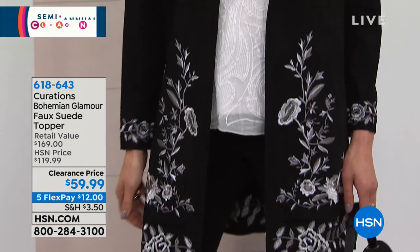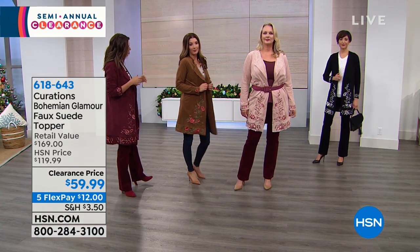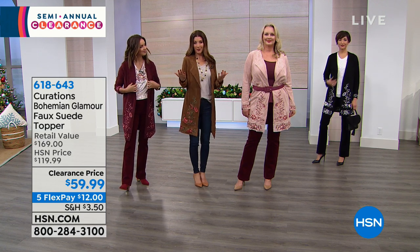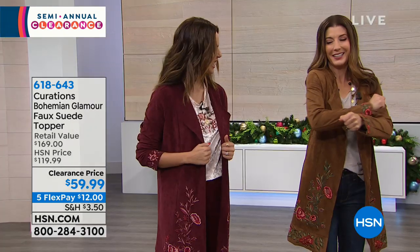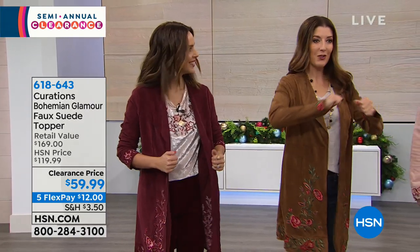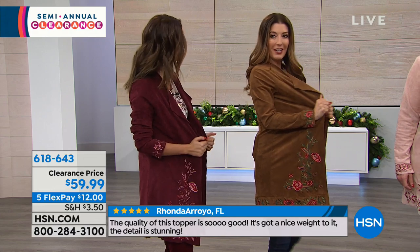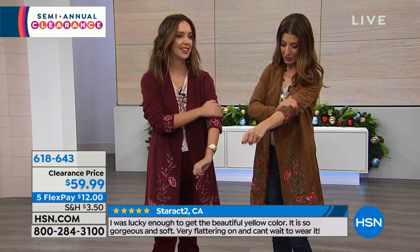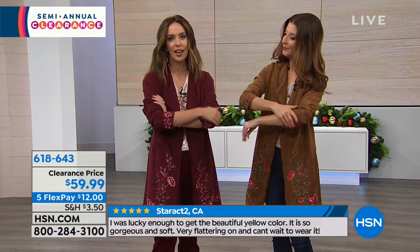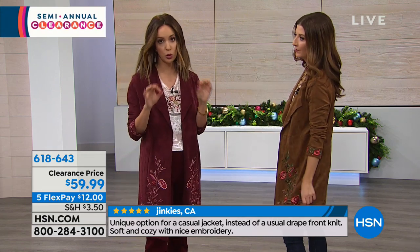Maybe you felt like a suede jacket was a little tight or constricting — like you couldn't hug your friends, drive the car, or pick up the kids. But look at this — it's so stretchy. 13% spandex. You can scrunch up the sleeves. It feels like suede, so yummy, so luxe. You put it on and it's cozy, a great layering piece. Wear it with a chunky sweater, a faux suede skirt, tights and a tall riding boot, or just jeans and a t-shirt — so many great ways to style this.